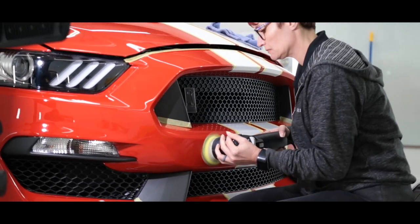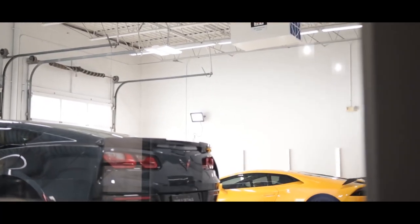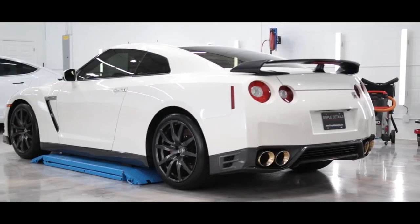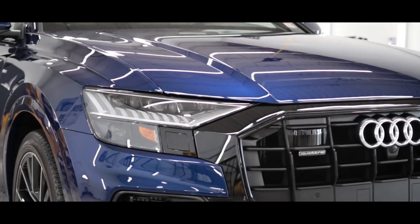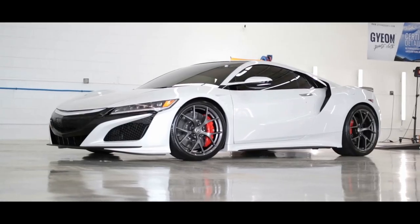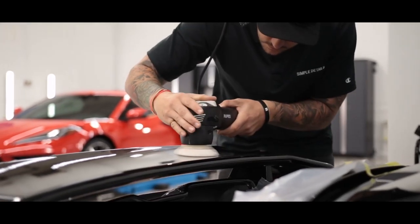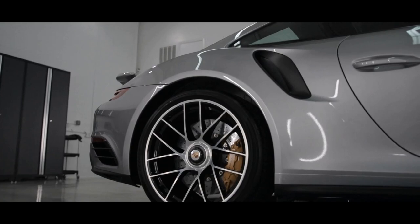Not all paint correction services are created equal. There are numerous factors involved when we make a recommendation during our free consultations here at Simple Details. The first is the hardness or softness of the vehicle's paint. Some manufacturers are notorious for having one or the other. For example, most German cars such as Audis and BMWs tend to lean more on the hard side, while Japanese vehicles such as Lexus and Acuras tend to lean more on the moderate to soft side. The rule of thumb is: the softer the paint, the higher percentage of defect removal you're going to receive from our single-stage paint correction service.